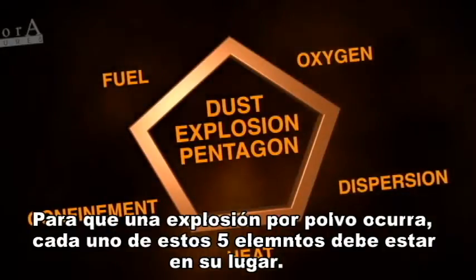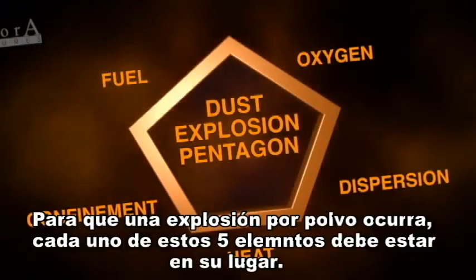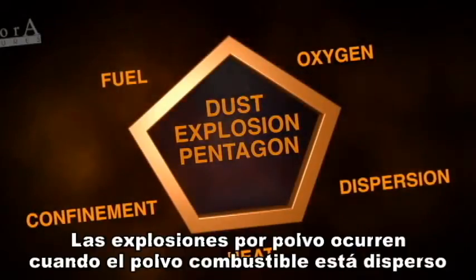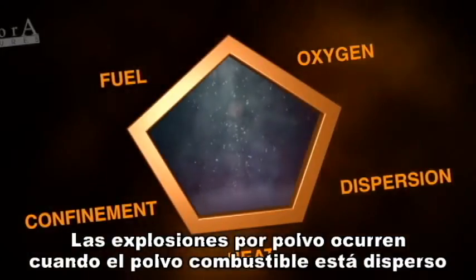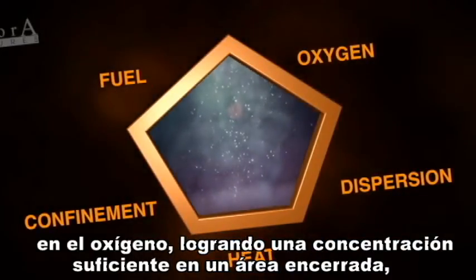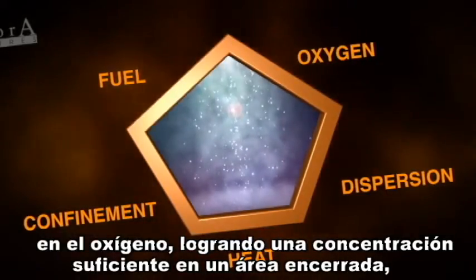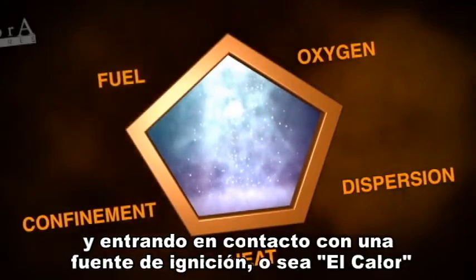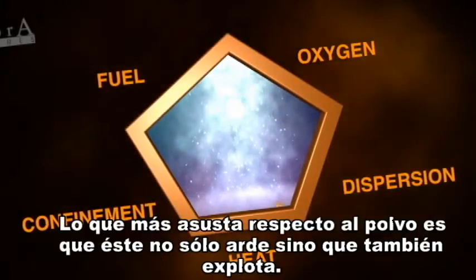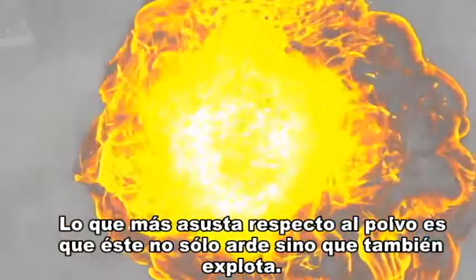In order for a dust explosion to occur, all five of these ingredients must be in place. Dust explosions happen when dust fuel is dispersed into oxygen, reaching a sufficient level of concentration in an area of confinement, and comes into contact with an ignition source — heat. The scary thing about dust is that it doesn't just burn, it explodes.